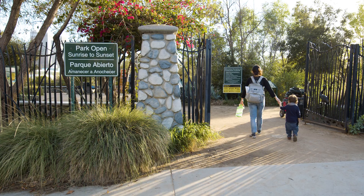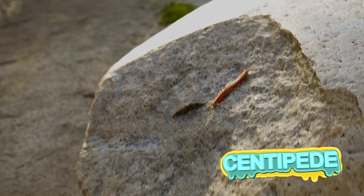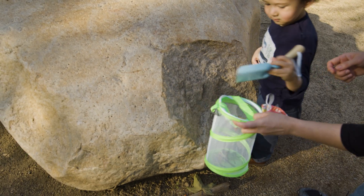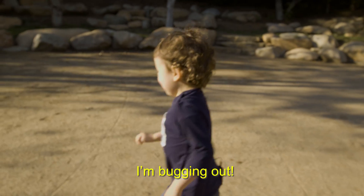Do you want to go bug hunting with Mommy today? This is going to be great. Good boy. Good job! I'm bugging out.